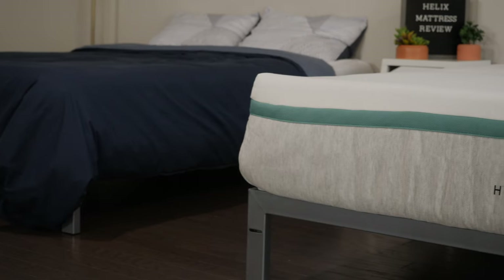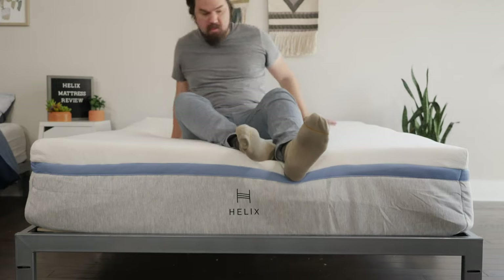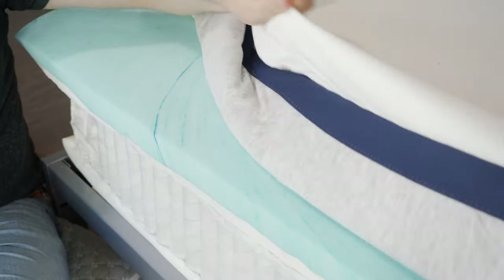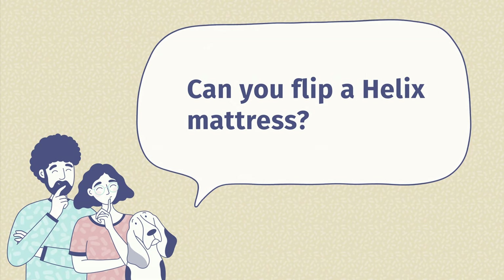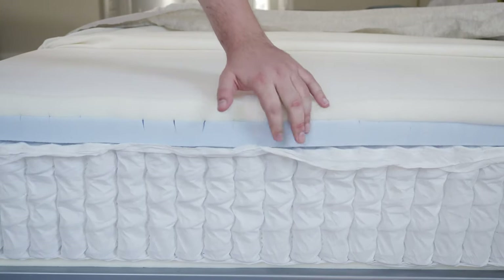Now I'd like to answer some frequently asked questions about the Helix mattresses. The first question is: is Helix a good mattress? In our experience, these are good mattresses — you have multiple firmness options and multiple feel options, making it easy to find the right fit. The second question is: how long do Helix mattresses last? Looking at their construction and high-end, durable materials, they should last between seven and ten years. The last question is: can you flip a Helix mattress? The quick answer is no — it's only designed to go one way, with the base layer on the bottom, the transition layer in the middle, and the comfort layer on top.